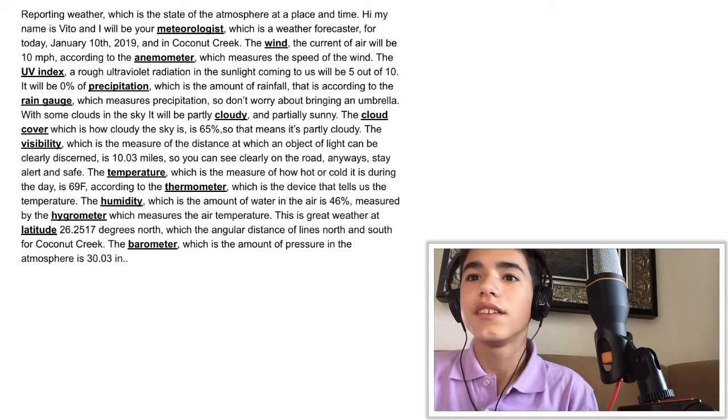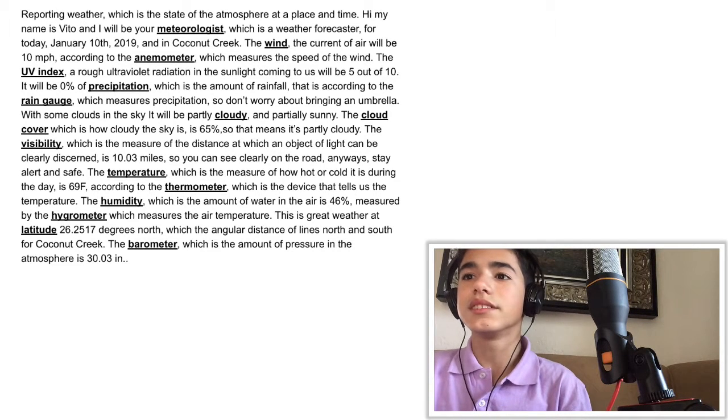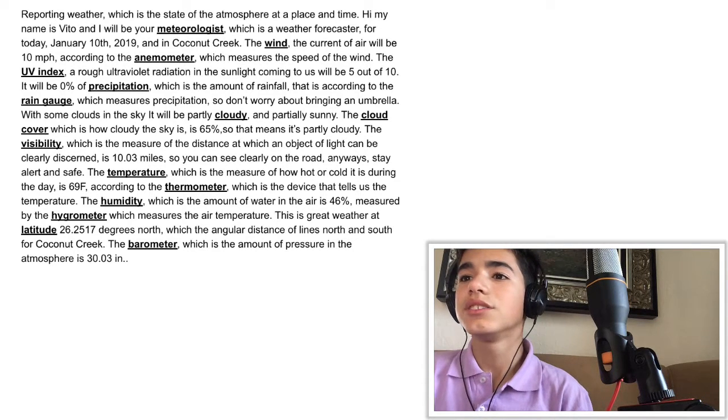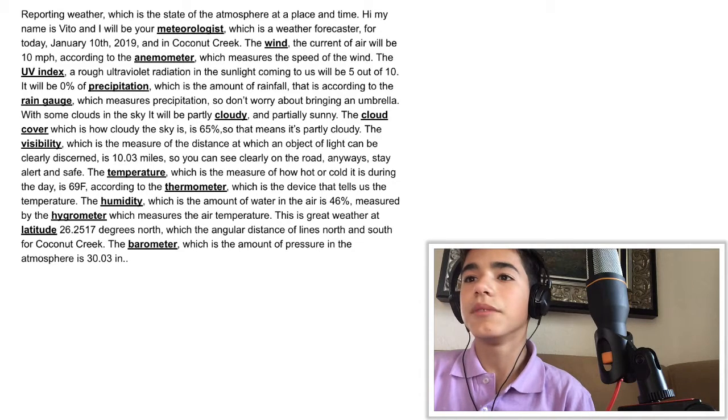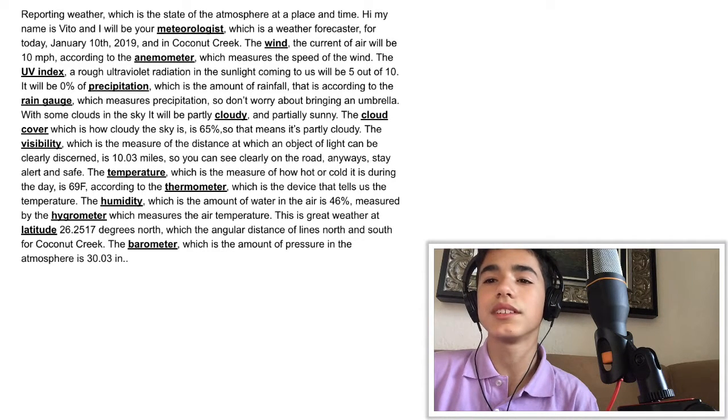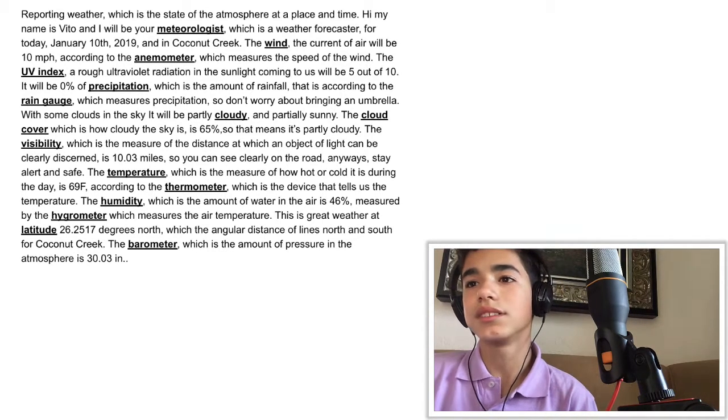That means it's partially cloudy. Visibility, which is the measure of distance at which an object or light can be clearly discerned, is 10.03 miles — so you can see clearly on the road. Stay safe and alert. The temperature, which is the measure of how hot or cold something is during the day, is 69 degrees Fahrenheit according to the thermometer.